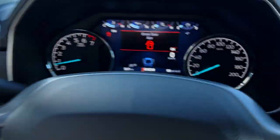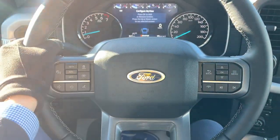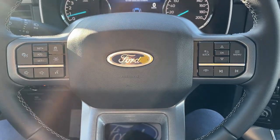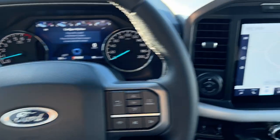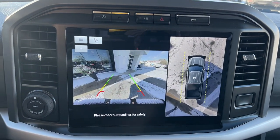Stepping into the vehicle, you do have a customizable digital display right behind the steering wheel. The steering wheel itself is very comfortable and leather wrapped. You do have adaptive cruise control and lane keeping, Ford Co-Pilot Assist 2.0, and that nice 12 inch center display. Pop it in reverse and there's your 360 and reverse camera.